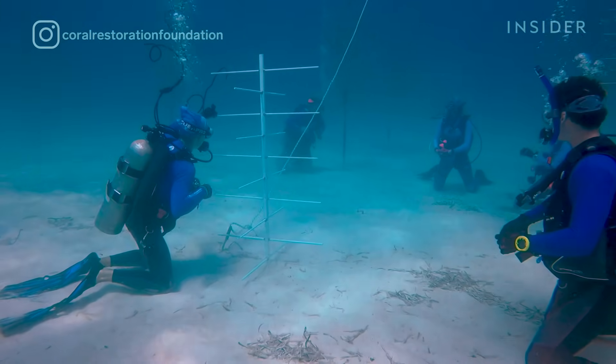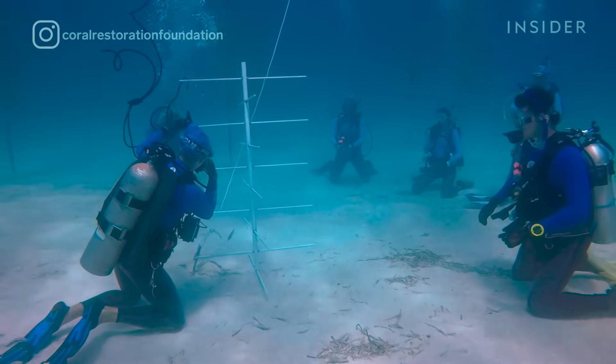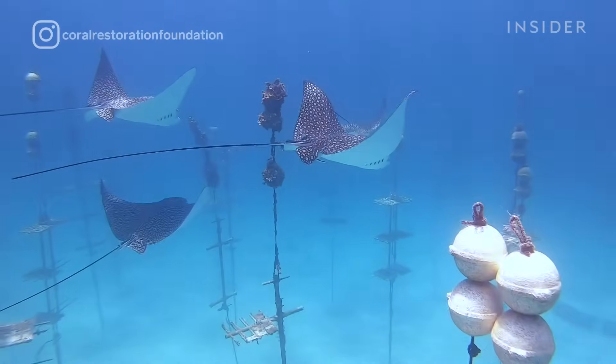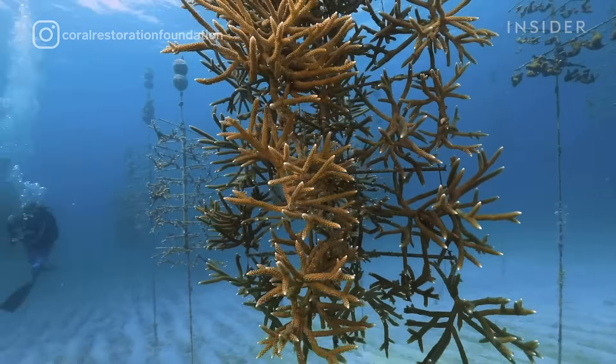The main structure that CRF uses and pioneered is what's known as the coral tree. It's a very simple structure that floats in the water column, made of PVC and fiberglass. In our nurseries in particular we have upwards of 500 of these coral structures, and the corals are actually suspended on those structures themselves.